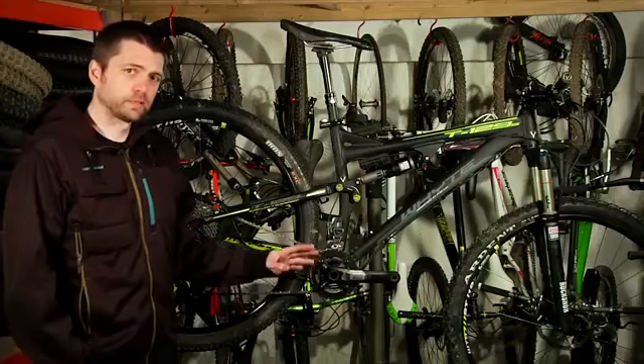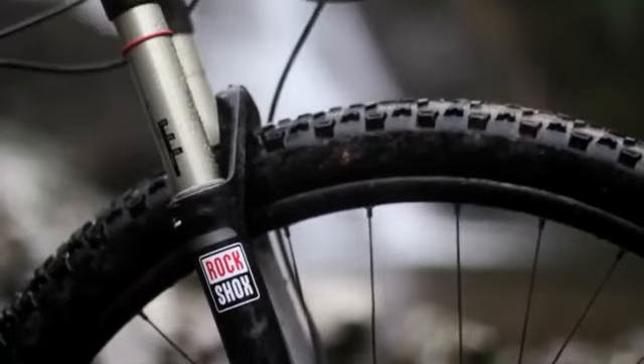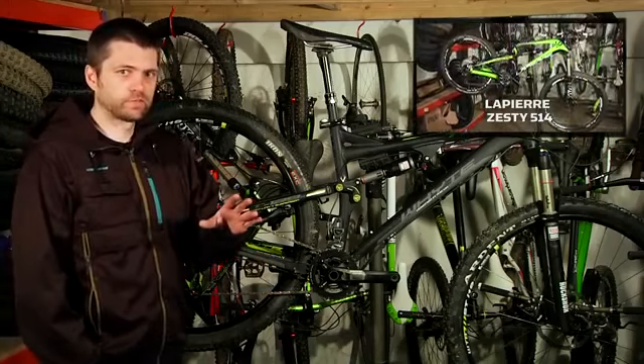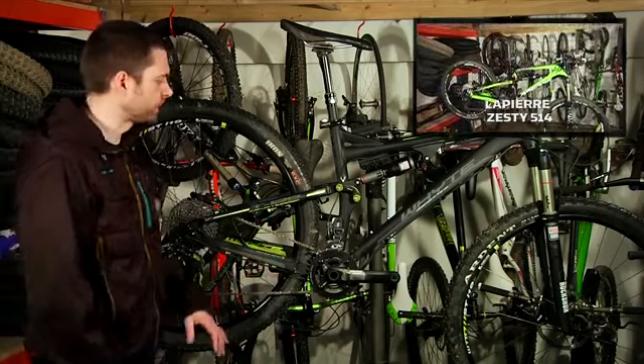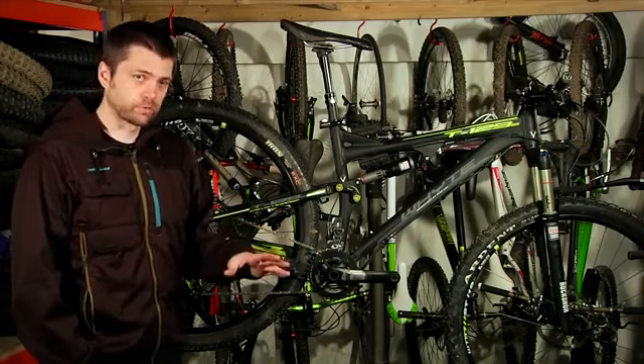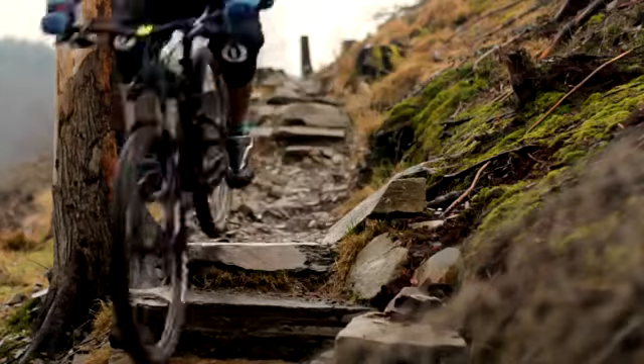As a 120mm 29er, it's kind of right in the middle of our other two bikes in the top three, where we have the Lapierre Zeste 150 front — quite an aggressive trail bike — and the Giant Anthem, which is a very capable 100mm cross country bike. This is bang in the middle, bang in the middle for fun as well.